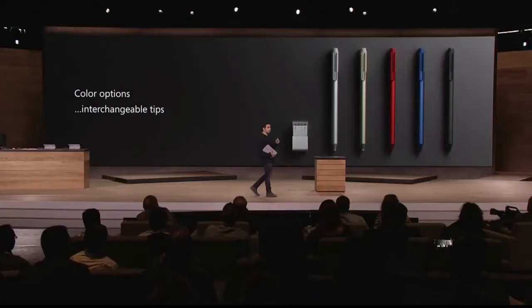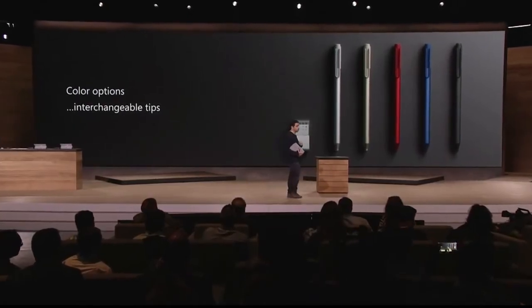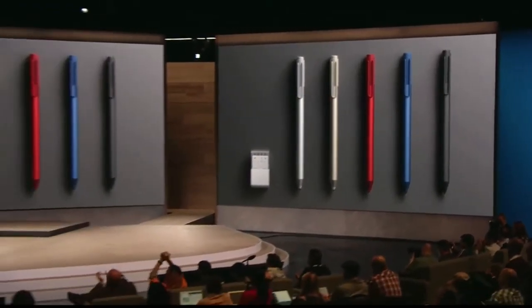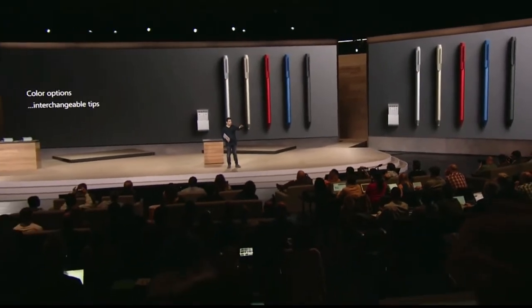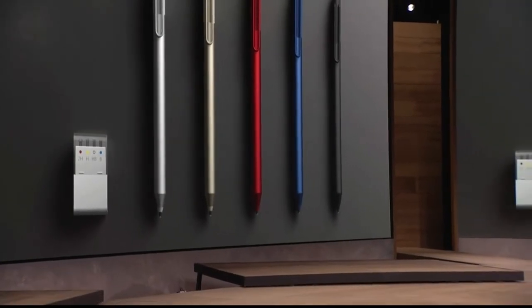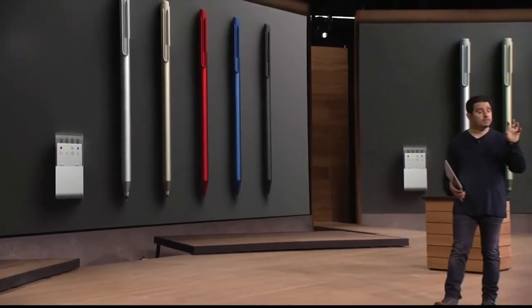It is so inspiring to see what developers can create — the productivity and magic coming off these devices. Now we're making it even more personal because this tool has become so personal. We're introducing five colors of the Surface Pen. But even more important, we're introducing interchangeable pen tips. Are you a writer? A note taker? Do you sketch, draw, shade? Pick a tip. It's like going from a ballpoint pen to a felt tip pen to even a pencil. It feels phenomenal.